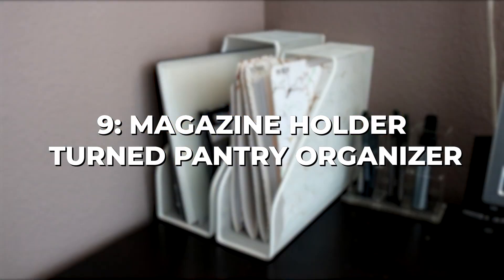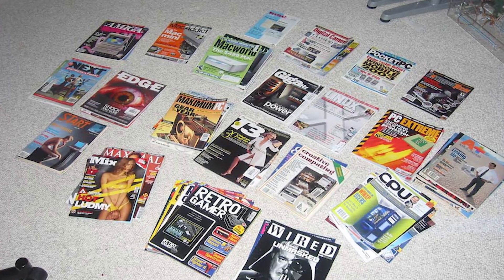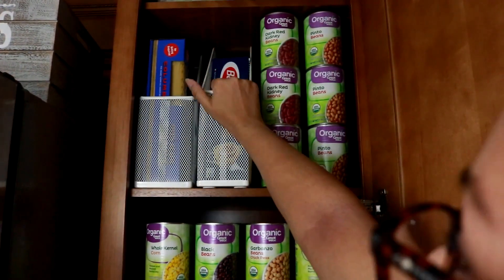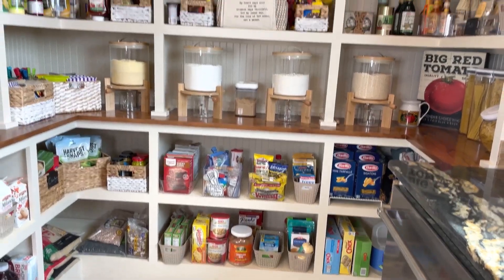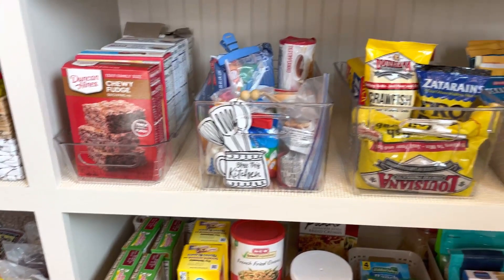Chapter 9: Magazine Holder Turned Pantry Organizer. If you have a surplus of magazines lying around or even an unused magazine holder, here's a clever way to repurpose it and bring order to your pantry. Empty out any magazines or papers it may contain, then take a look at your pantry and identify the items that could benefit from better organization. This could be anything from cans and jars to spice bottles or even your snacks.